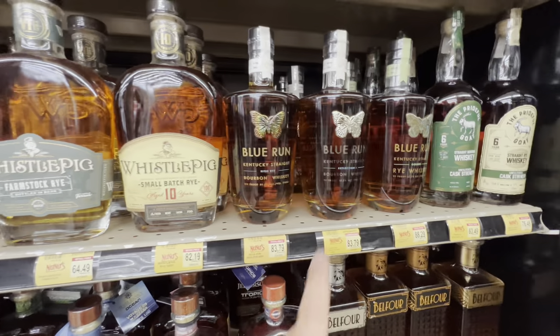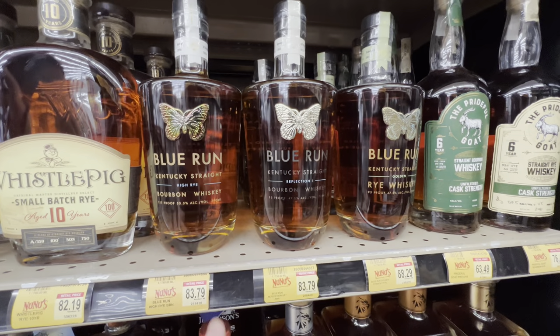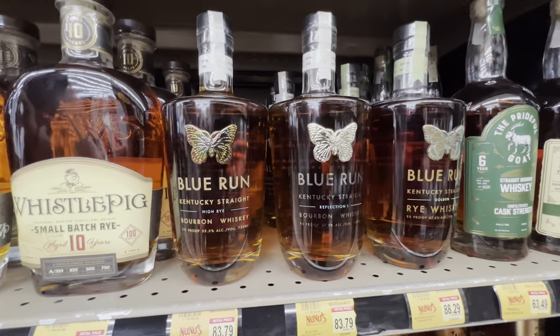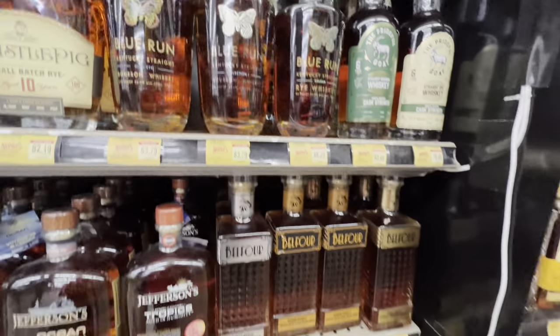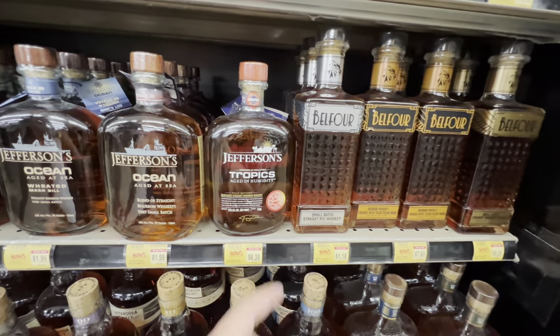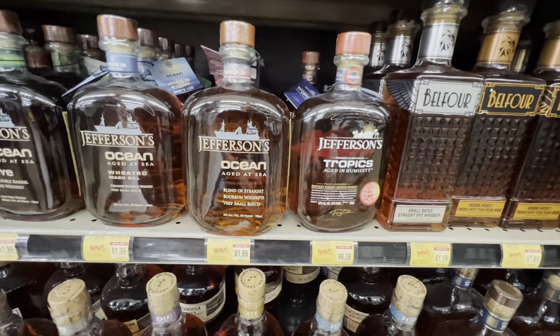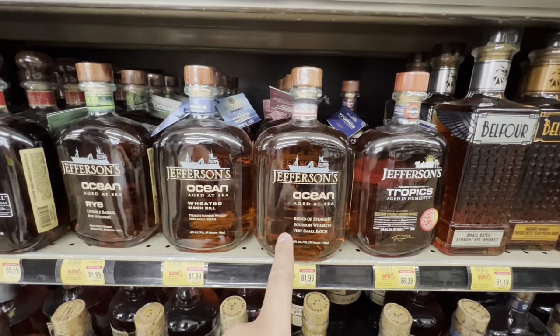Blue Run — I've still never tried it. I want to know how it is. It's a hefty price tag but the bottle looks really nice. I've heard mixed reviews but I want to try it before I buy. Jefferson's Tropics — we've seen it at a couple of places, but they only have two left.